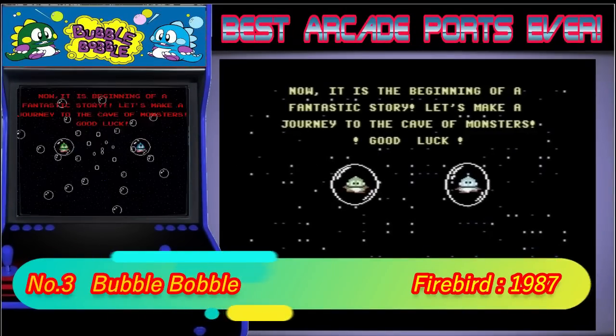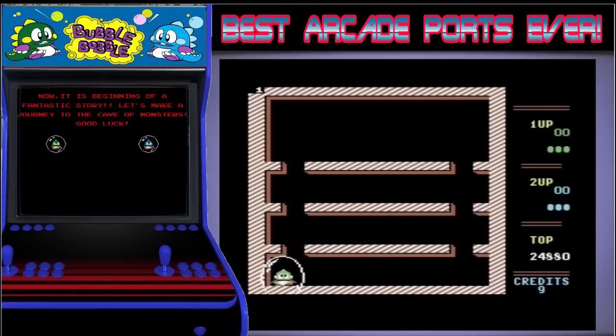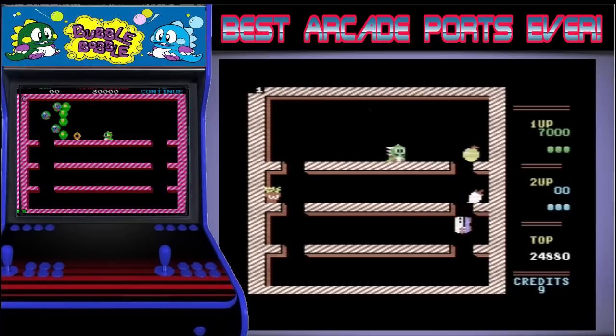Bubble Bobble is in 3rd position. It probably has the most nostalgic music out of any game in the arcades. This game was so popular it was very difficult to get on, so you can imagine how pleased I was when we got a brilliant home version. Even with the recent remake on the Amstrad, for me this is still the best out of the 8-bit versions and the SID music is executed to perfection.